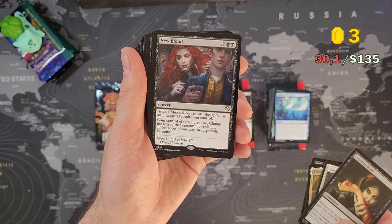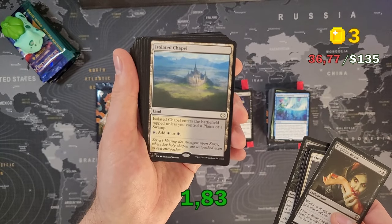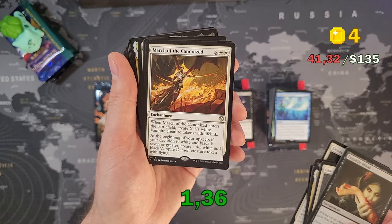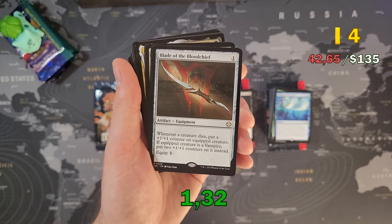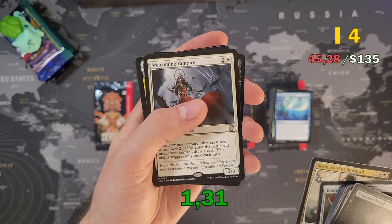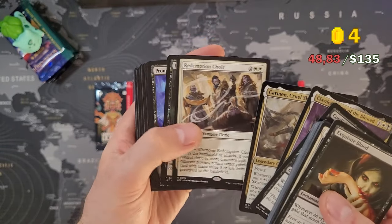Charismatic Conqueror is 8.47. Blood Ghast is 3.67. Elenda is 3.24. Twilight Prophet is 2.74 — dropped a lot, by the way. New Blood is 2.64. Master of Dark Rites is 2.20. Pact of the Serpent is 1.83. Isolated Chapel is 1.77. Elenda's Hierophant is 1.42. March of the Canonized is 1.36. Blood Artist is 1.33. Blade of the Blood Chief is 1.32. Thorn, Lord of Innistrad is 1.31. Welcoming Vampire is 1.27. Dam is 1.16. Cordial Vampire is 1.12. And then the rest is below a dollar.